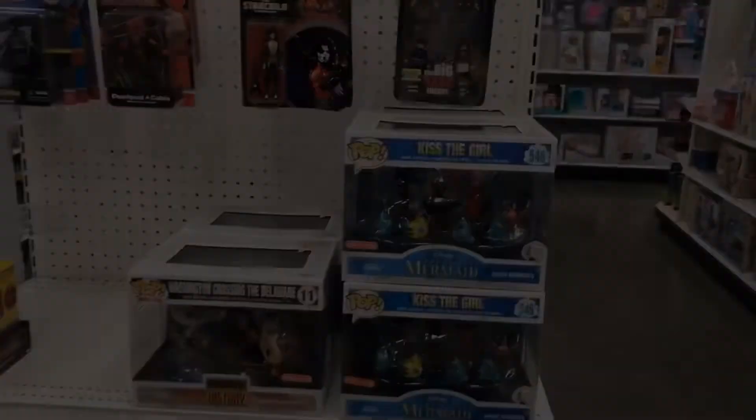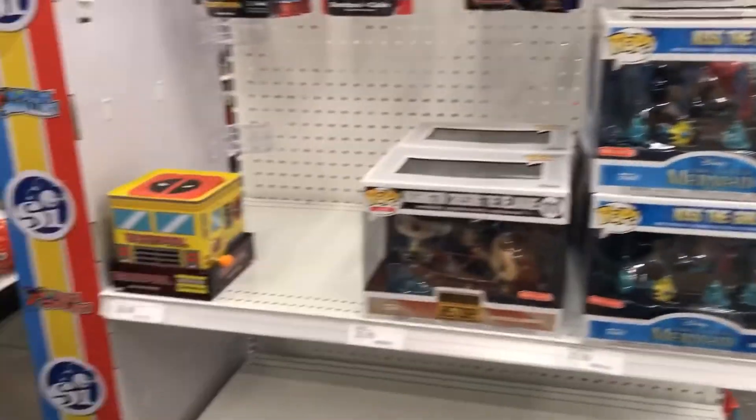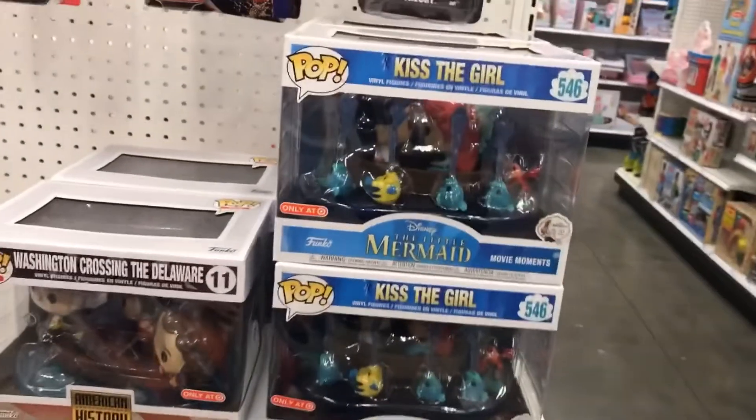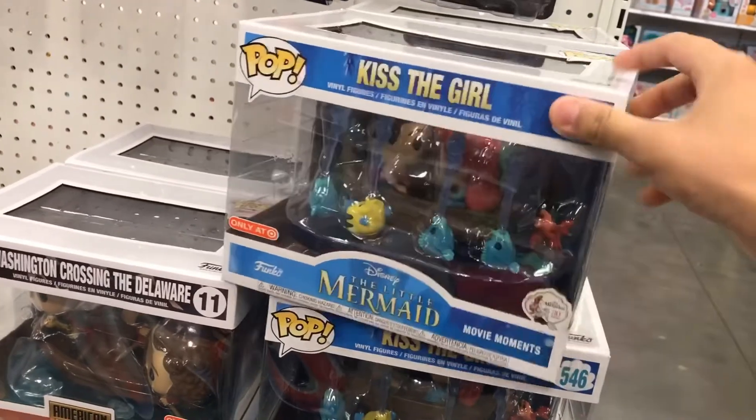I want to look at those patina pops and just see how they are, so let's go to another Target. All right, so we're at the other Target and this one is brand spanking new, looking fresh. Let's go see if they have those patina marble pops - we'll be right back. All right, so here we have more Target exclusives.